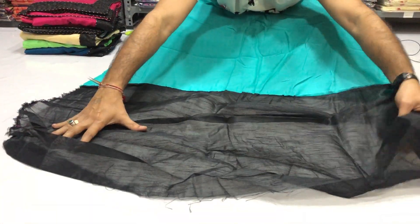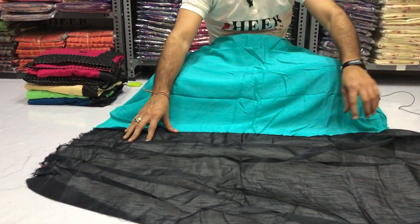Skirt part included. Total length 6.3 meters with an 80 cm contrast blouse piece, complete with embroidery border.